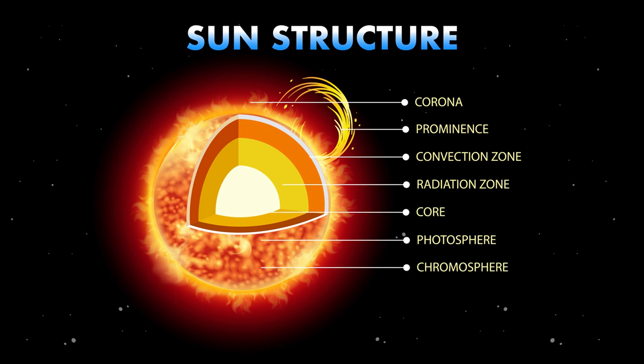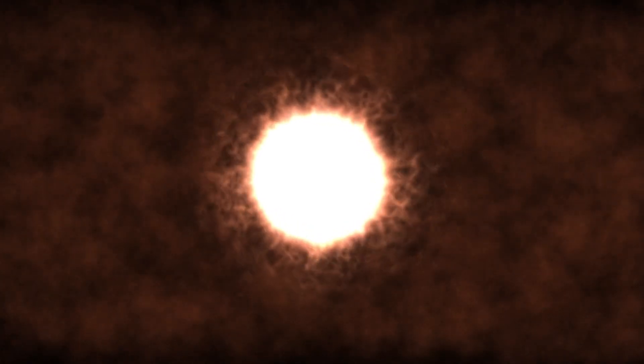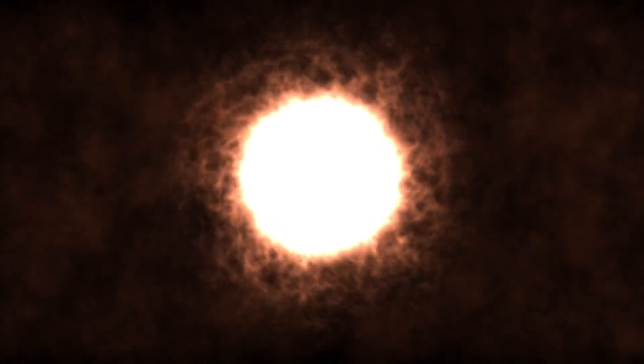uncovering the incredible phenomena that occur within and around this powerful yellow dwarf. In this video, we'll take an in-depth journey into the sun, using different wavelengths of electromagnetic energy to reveal its secrets.